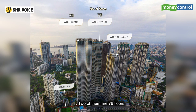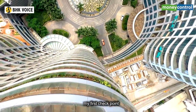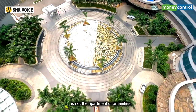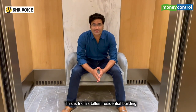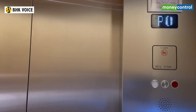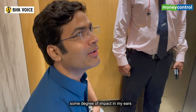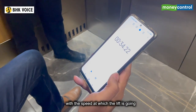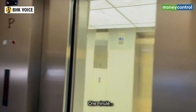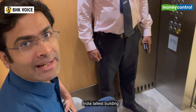There are three towers in the project — two of them are 76 floors and one is 60. In such tall buildings, my first checkpoint is not the apartment or amenities — it's something else. How fast is the lift? I can feel some degree of pressure in my ears with the speed at which the lift is going. In one minute, we have covered 76 floors in India's tallest building.